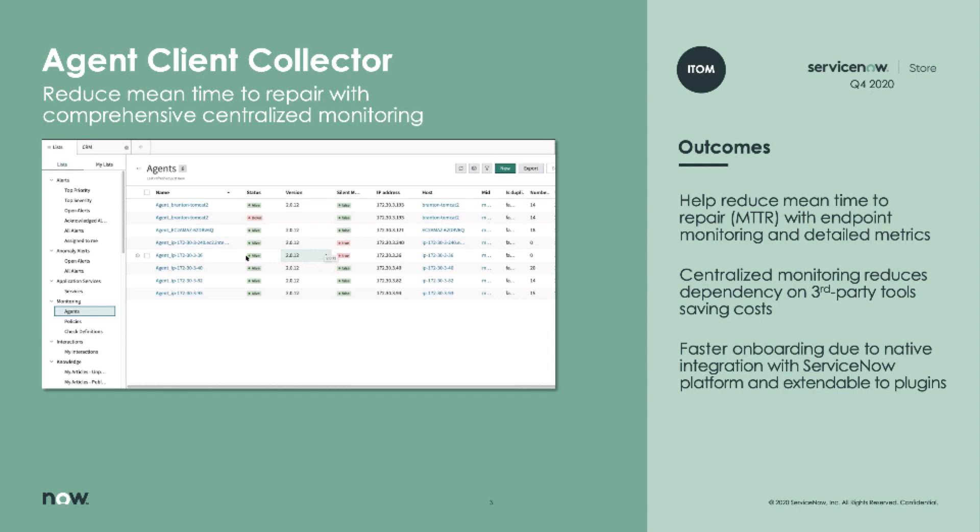We can natively ingest that data into ServiceNow event management and operational intelligence without integrating with any third-party tools. Obviously, we still want you to bring in your other monitoring tools and your other metric data into the ServiceNow platform, because with more data, we can provide you more insights around the health of your operational estate.